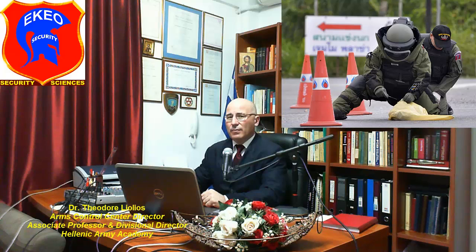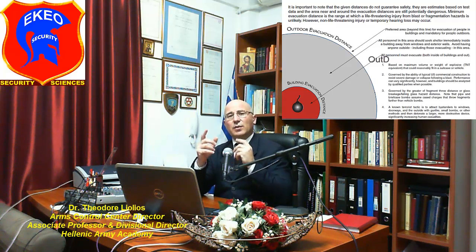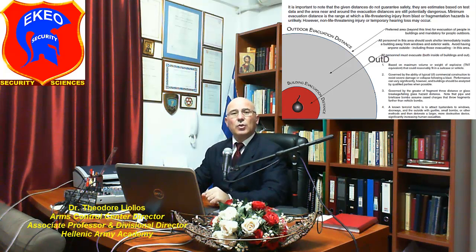Only authorized law enforcement and bomb disposal personnel should be allowed to approach and handle the explosive device. Once a pipe bomb is located, all people should assume a safety distance from the bomb until authorized bomb disposal personnel relocates it to a safe area. We call that the minimum evacuation distance, defined as the range in which a life-threatening injury from blast or fragmentation hazards is unlikely. However, even at such distances, some injuries may still occur.